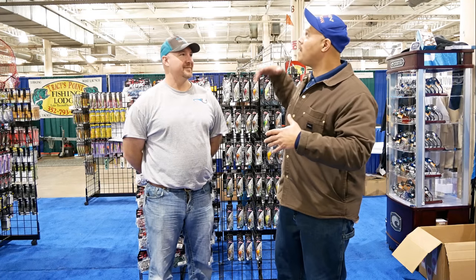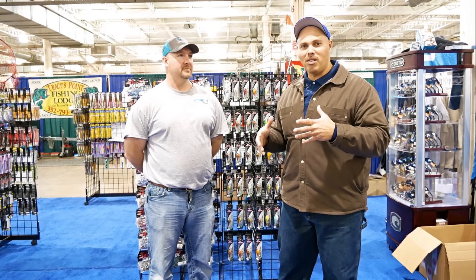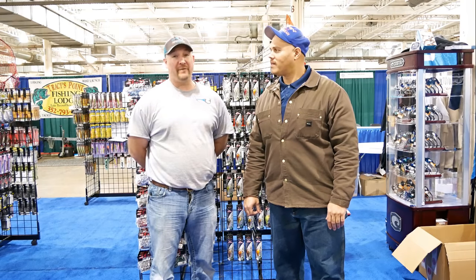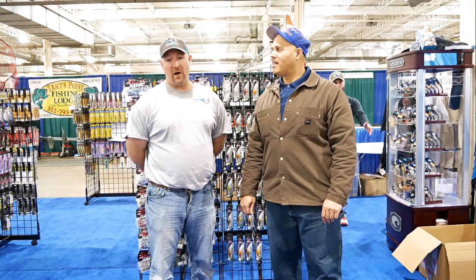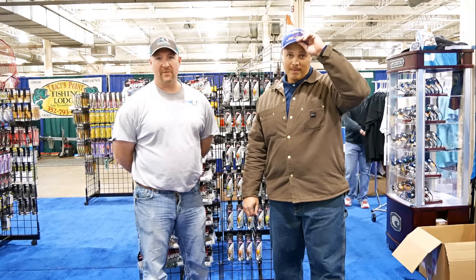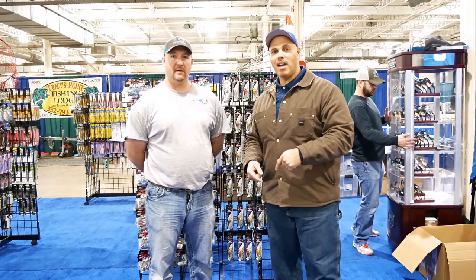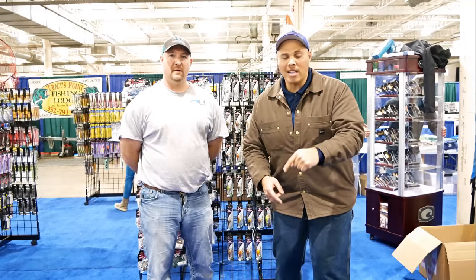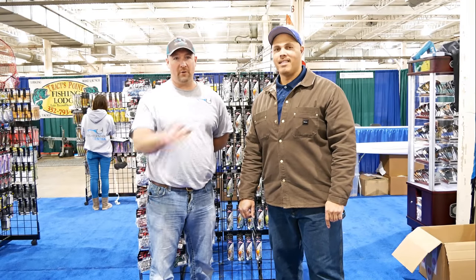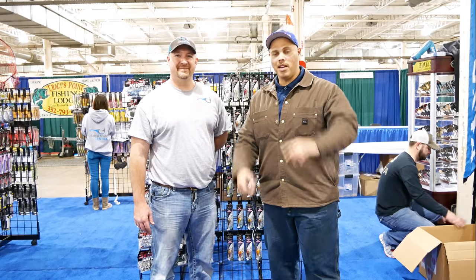Alright everybody, I'm here at the Fishermen Central booth with Adam. They are located in Akron, Ohio. What do you have here at the fishing expo? We've got about 1,500 different items — everything from Costa sunglasses, Cashion rods, Power Team Lures, Berkley lures, Shimano products — a plethora of items. A little bit of everything you need to get stocked up for this season. We also have Gill rain suits and a new hot company called Angler R, who will be right across from us here at the expo.